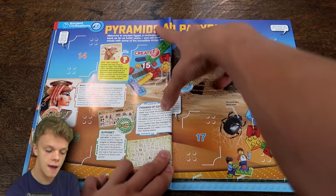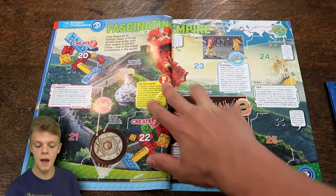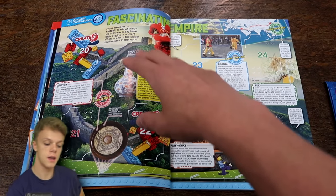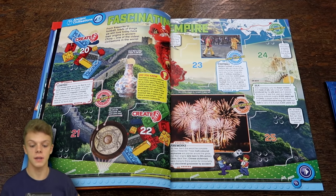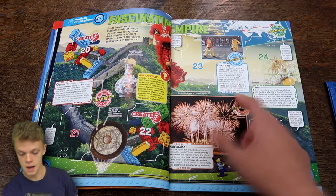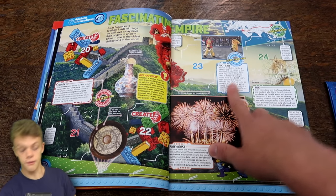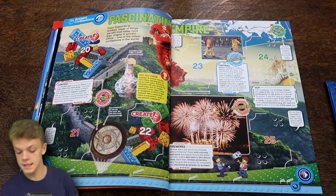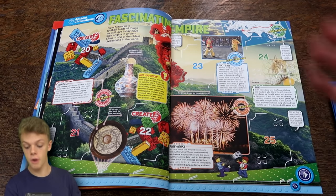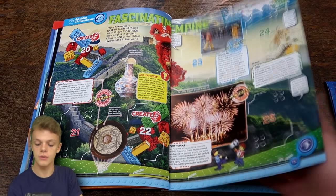Next up we do have the Egyptians with pyramids and papyrus, followed by fascinating empire. This double page spread is part of the ancient civilizations section and it is on the Chinese empire. We've even got the origin of the oldest football - modern football is not very old at all, but over 2,000 years ago in Chinese military training they came up with a game called Kuju which involved kicking a ball into a net, which is obviously what we still do today.